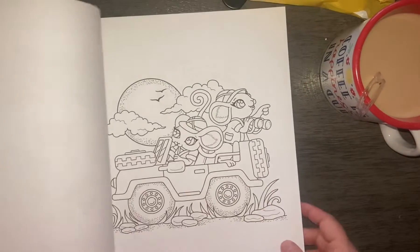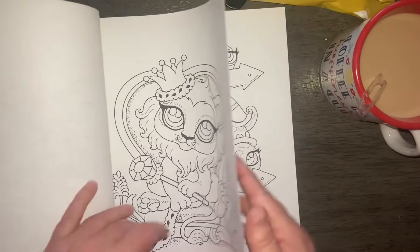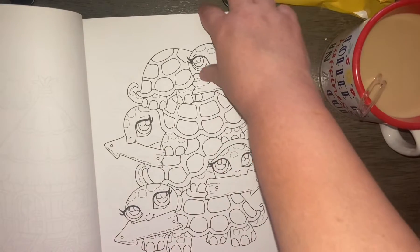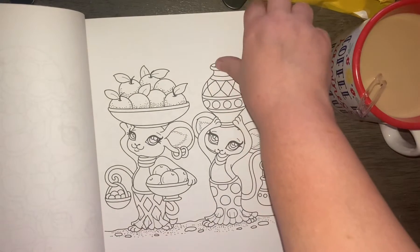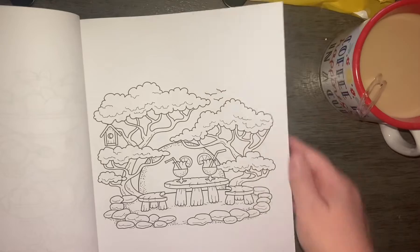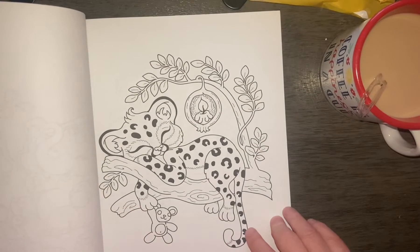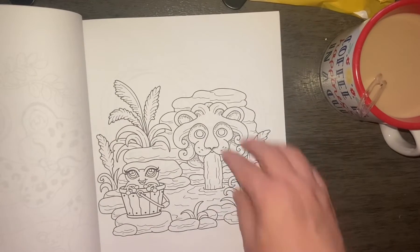The paper is fantastic. And the images, as you see, are just super cute. That one's so adorable. Oh, look at the kitty!